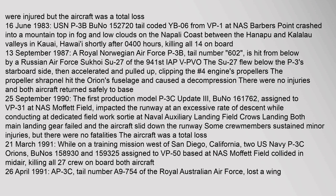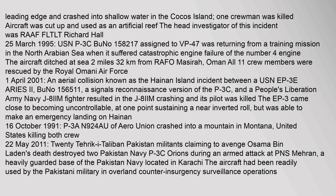On 26 April 1991, a P-3C (tail number A-9-754) of the Royal Australian Air Force lost a wing leading edge and crashed into shallow water at Cocos Island. One crewman was killed. The aircraft was cut up and used as an artificial reef.